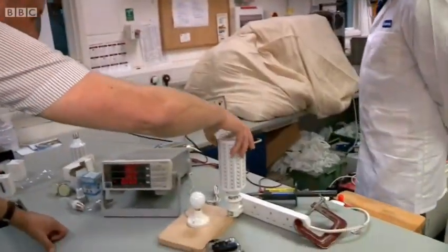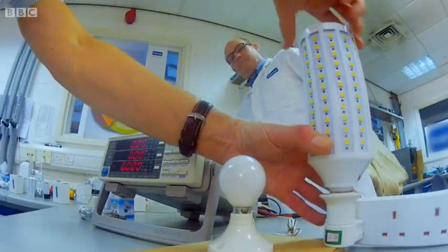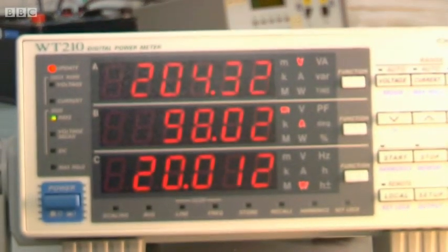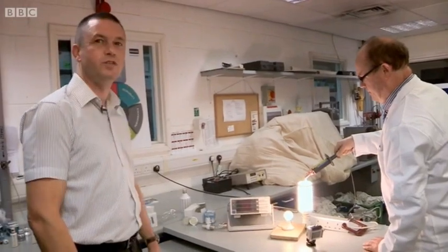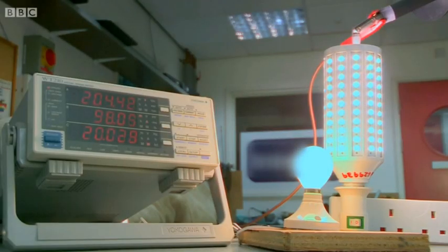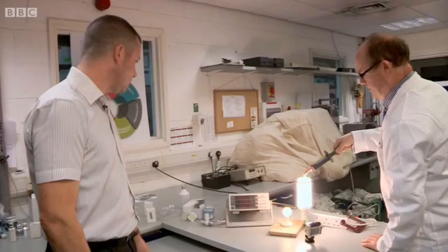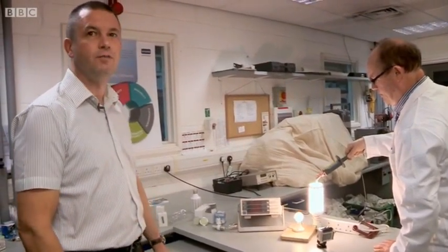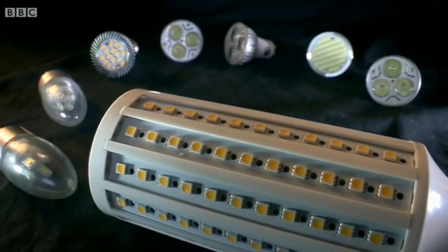Steve then tested another suspected fake — a large lamp that could be fitted in a shop, school or other public area. The results were astonishing: a voltage of 203 volts, nearly mains voltage — almost four times the 60 volt limit — and 97 milliamps. It would be a fatal electric shock waiting to happen if you were to touch that lamp in its fitting. Another fake confirmed, and the fake LED lamps tested that day could kill.